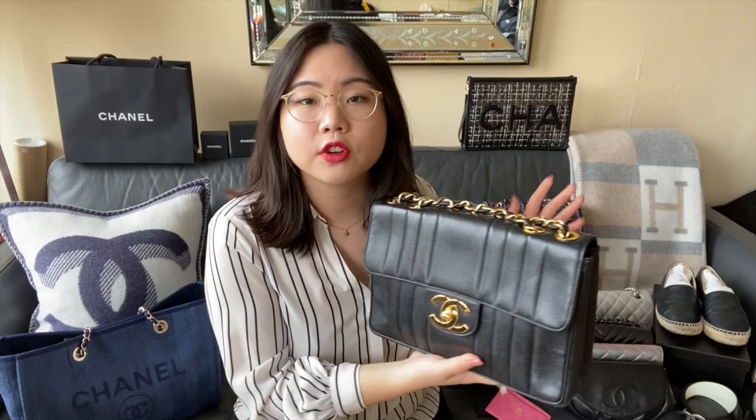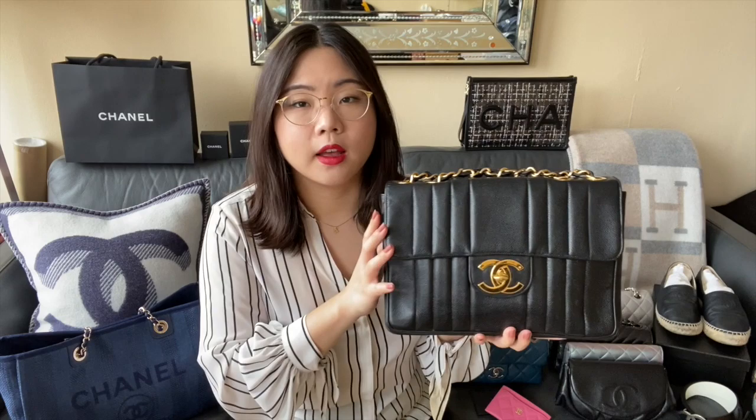After the medium flap, this is my jumbo. This is a vintage jumbo from around 1992, and it is in caviar with gold hardware — the actual plated gold hardware. It has the vertical quilting on it, a pocket on the back, and an oversized double CC logo for the hardware. This is one of my bags that I have very mixed feelings on — if you've watched some of my other videos you'll know why — but it is a piece that I still cherish in my collection, and it is the only jumbo size that I have.